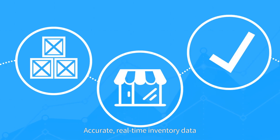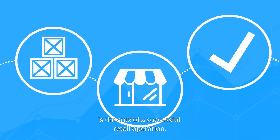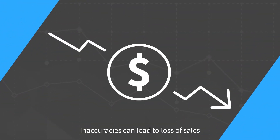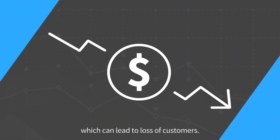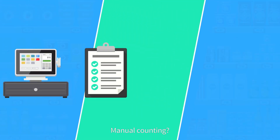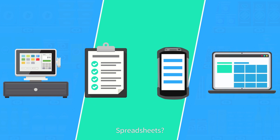Accurate, real-time inventory data is the crux of a successful retail operation. Inaccuracies can lead to loss of sales, which can lead to loss of customers. But how do you keep track of inventory? POS software? Manual counting? Handheld scanners? Spreadsheets?